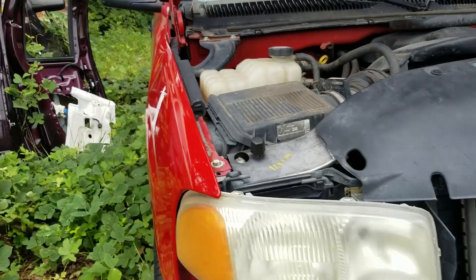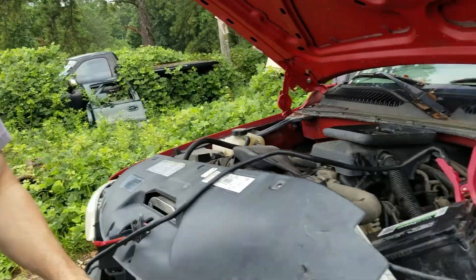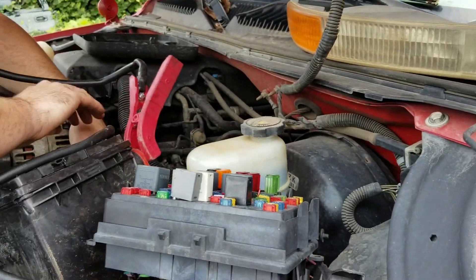All right, so this is it. They say it runs and drives. You can see it's been hit — maybe once, maybe more — right there. What do you think, man? I mean, it's what we need, right? If it runs, we're in business — and drives, preferably.